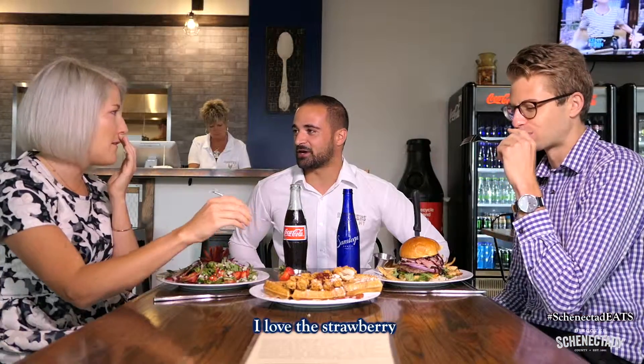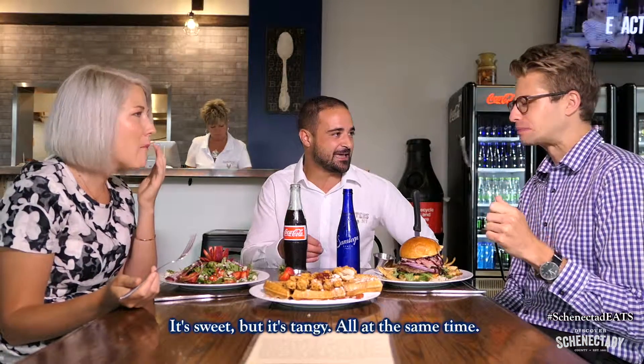I love the strawberry chutney — it's sweet but it's tangy all at the same time. A big thanks to Carlo and his family for a very delicious and fresh meal here at Roosters on Hamburg Street. It was super awesome.